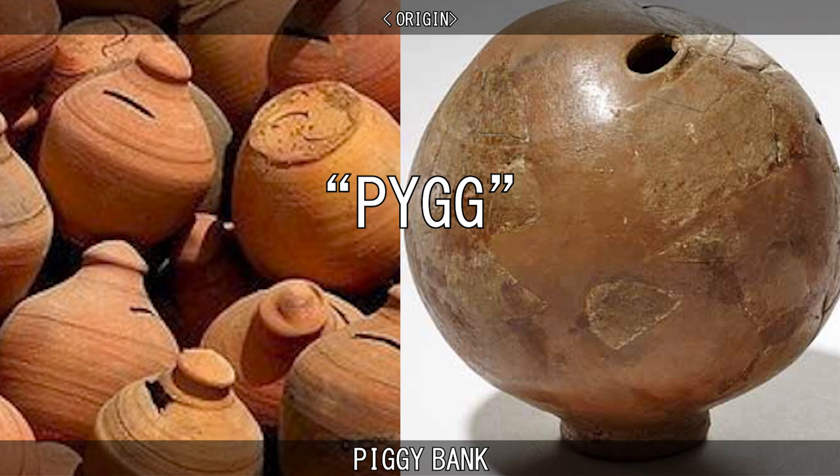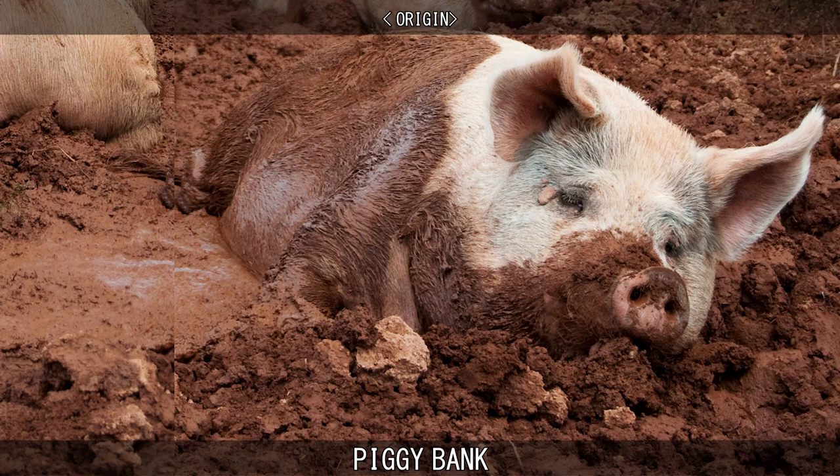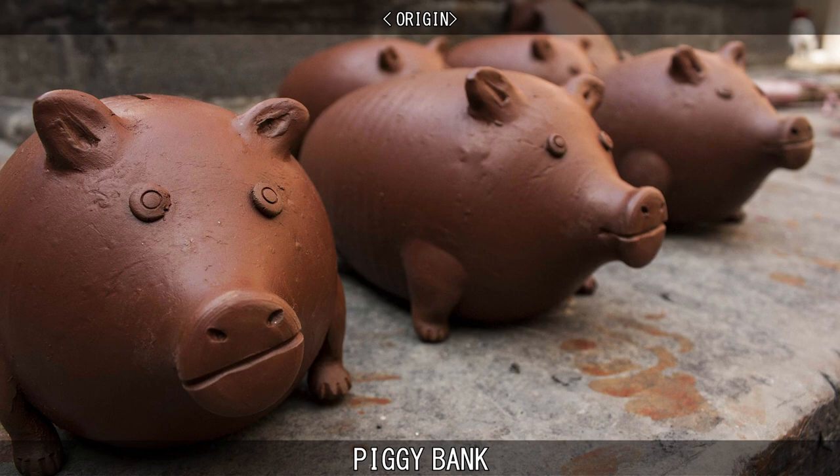Whenever people had a few extra coins, they would simply drop it into their clay jars, which they referred to as a pig bank. Coincidentally, pigs would roll around in pig mud and dirt, which could have contributed to the association of the words.